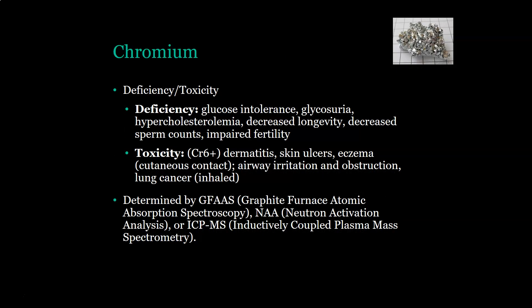With a deficiency of chromium-3, the one you need, you can have problems with glucose intolerance, glycosuria, hypercholesterolemia, decreased longevity, decreased sperm counts, and impaired fertility. If you have toxicity, it's going to be chromium-6 toxicity, and you would see dermatitis, skin ulcers, and eczema if there is cutaneous contact. You would see airway irritation, obstruction, and lung cancer if chromium-6 is inhaled. It is analyzed by graphite furnace atomic absorption spectroscopy, neutron activation analysis, and ICP-MS, or inductively coupled plasma mass spectrometry.